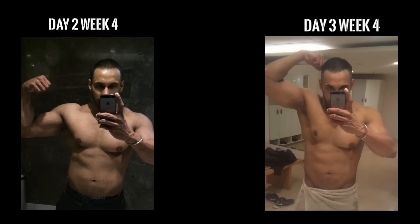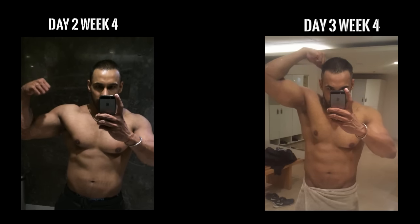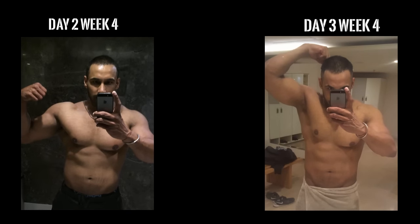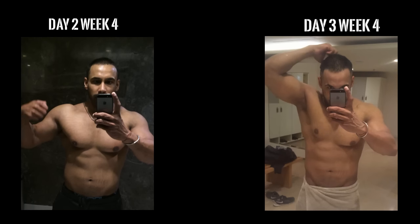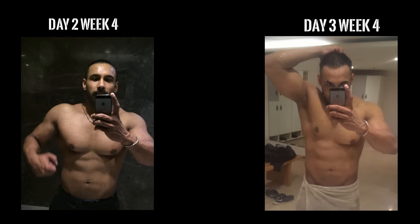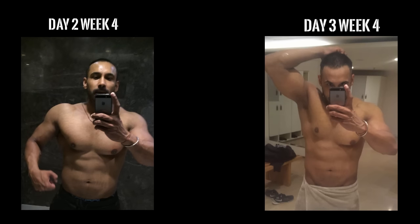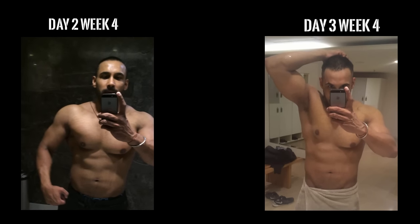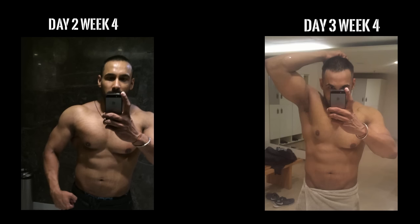I've also started working out in the morning on an empty stomach to lower my body fat. I take a fat burner called Animal Cuts and start training with it. I think it definitely works — not only on my waist but also on my face, where it's beginning to show.